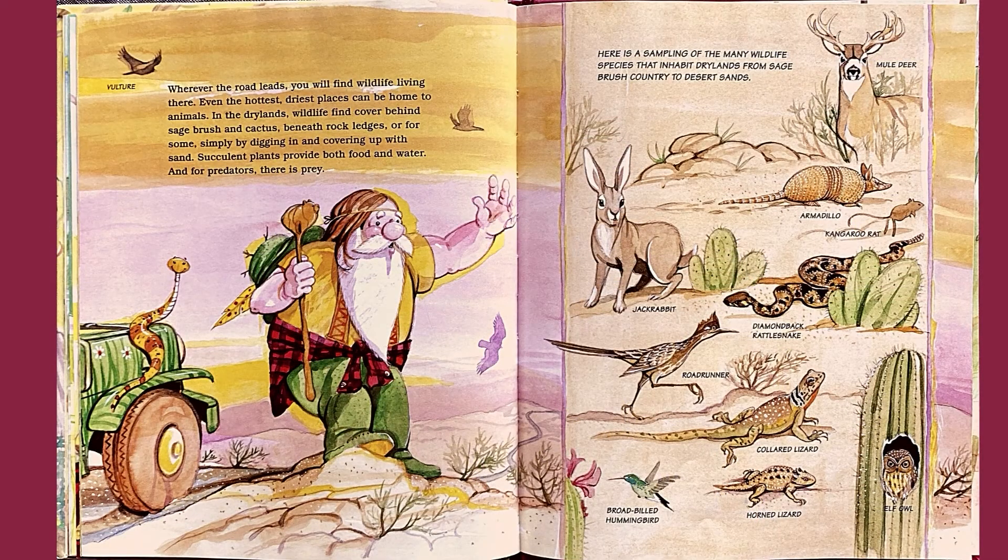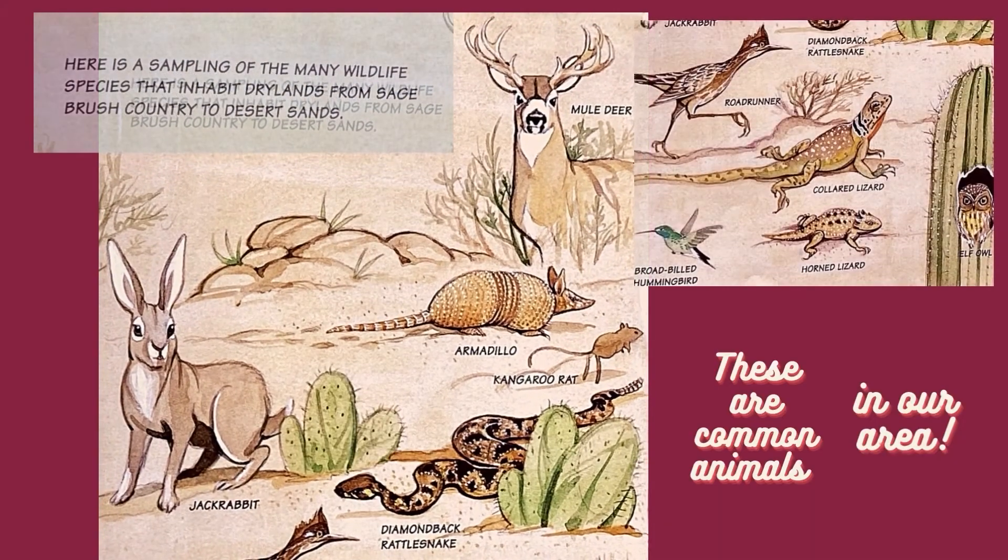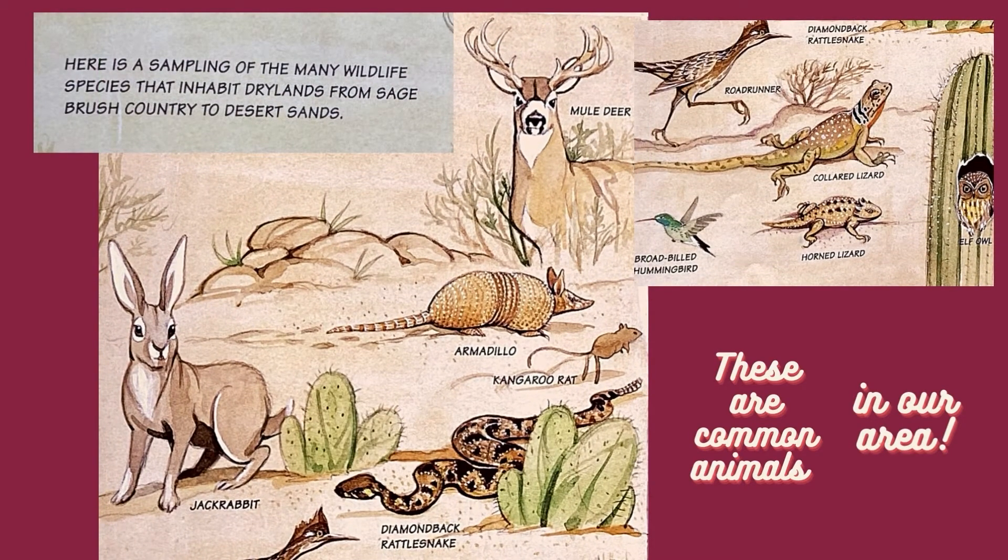Wherever the road leads, you will find wildlife living there. Even the hottest, driest places can be home to animals. In the dry lands, wildlife find cover behind sagebrush and cactus, beneath rock ledges, or simply by digging in and covering up with sand. Succulent plants provide both food and water, and for predators, there is prey. Here is a sampling of the many wildlife species that inhabit dry lands, from sagebrush country to desert sands.